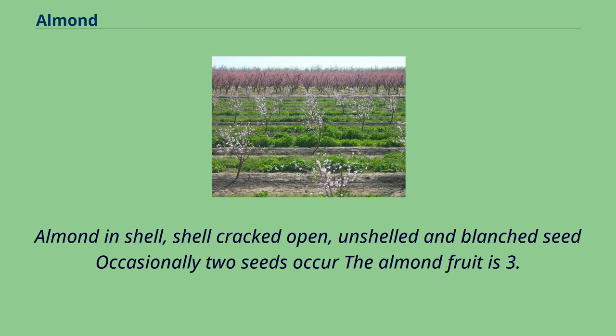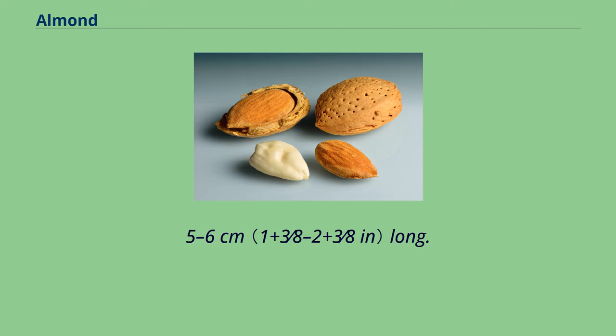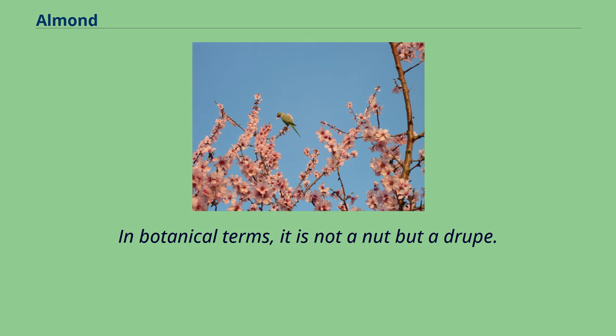Occasionally two seeds occur. The almond fruit is 3.5 to 6 centimeters long. In botanical terms, it is not a nut but a drupe.